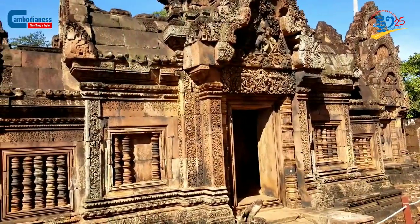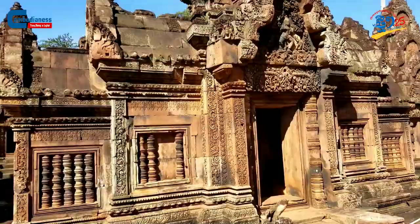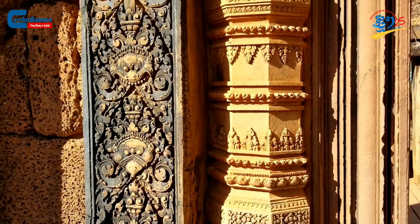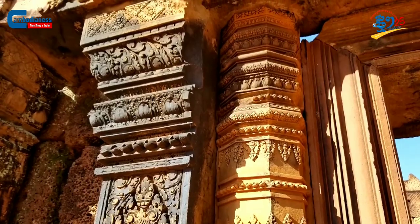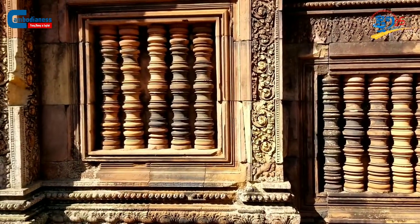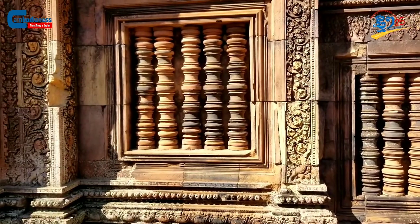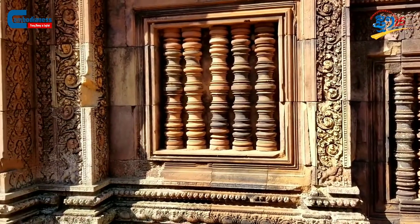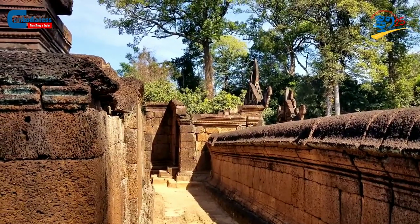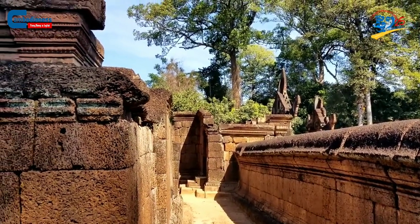The construction elements in the Benteserai temple are interesting as well. There are noticeable numbers of laterites incorporated with the use of pink sandstones. For instance, laterites were used to build the fortress's fields, gates, subordinate buildings, and added layers of the towers.